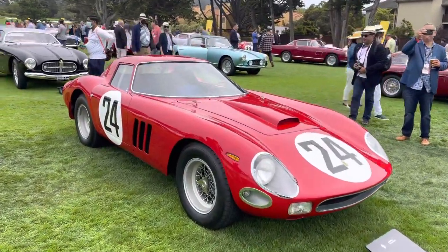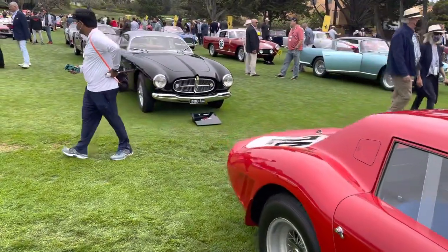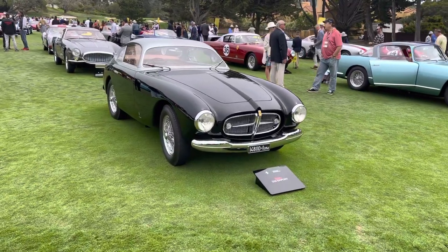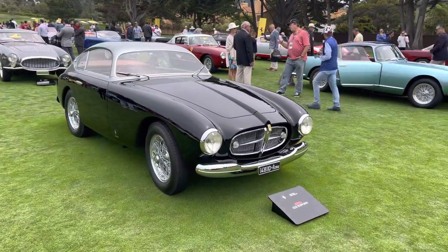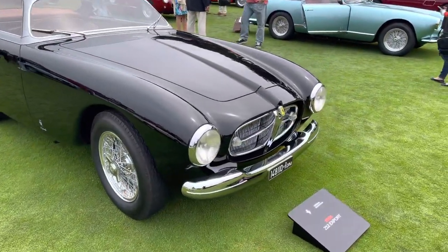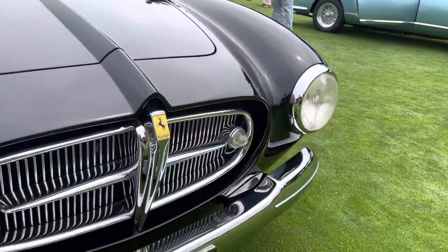We have a little jewel behind the 250 GTO — I believe it's a 212 Export Sport. What's unique about this is it's a competition chassis Ferrari with a jewel-like road-going body by Vignale. See the most unusual grille treatment here with the Ferrari badge — check that out.